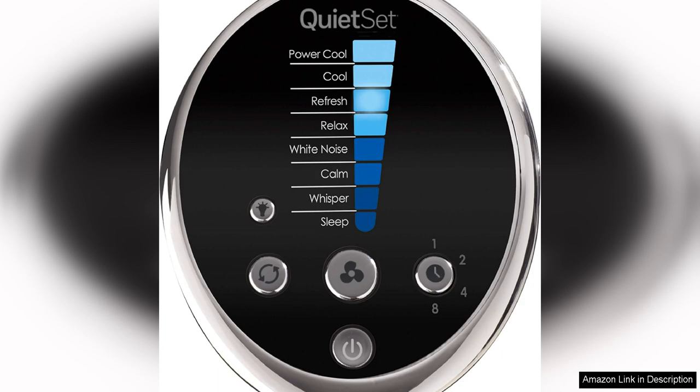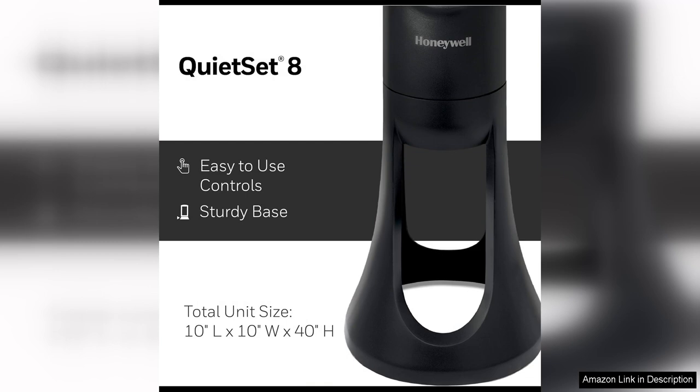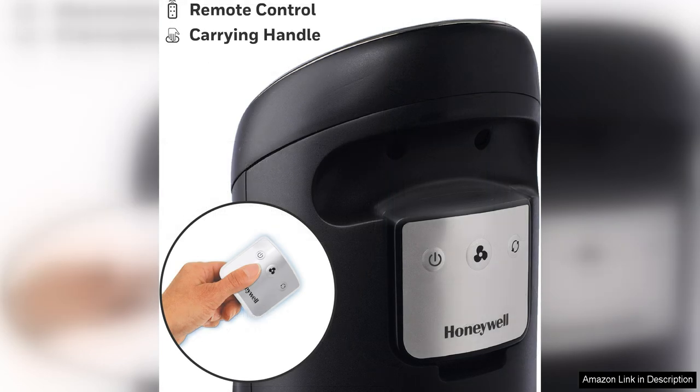The Honeywell QuietSet Tower Fan also features a convenient auto-off timer, which can be set to turn the fan off after one, two, four, or eight hours. This is a great energy-saving feature that allows you to cool your room without having to worry about leaving the fan running when you're not there.